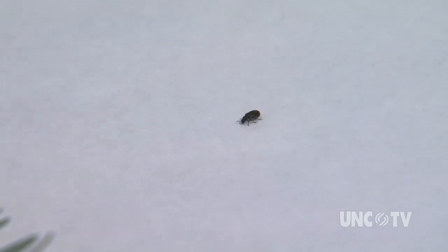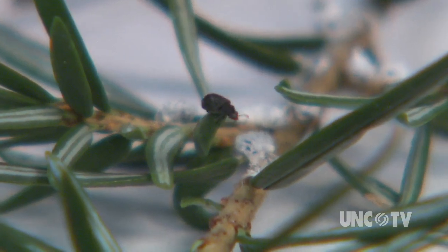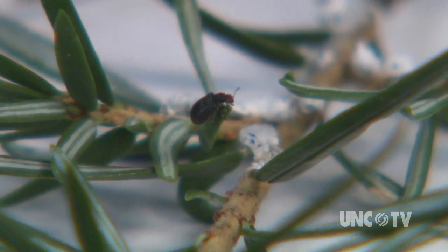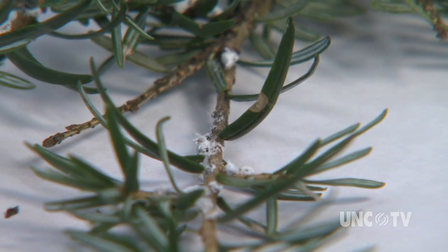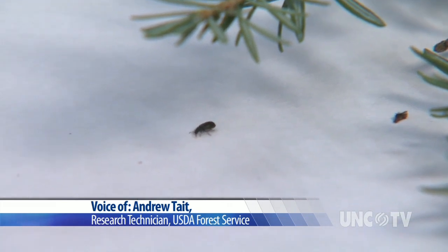The hope for the hemlock, then, is found in another insect — the predator beetle. Oh, there he went! He flew under the branch. Predator beetles eat woolly adelgids. There have been promising results from tests in which hemlock trees were saved when predator beetles were released into their branches. The question remains whether enough beetles could be released in a forest to counter the adelgid onslaught. The beetle will start walking along the branches searching for hemlock woolly adelgid egg sacks, and will actually eat the adelgids and lay their eggs in them.